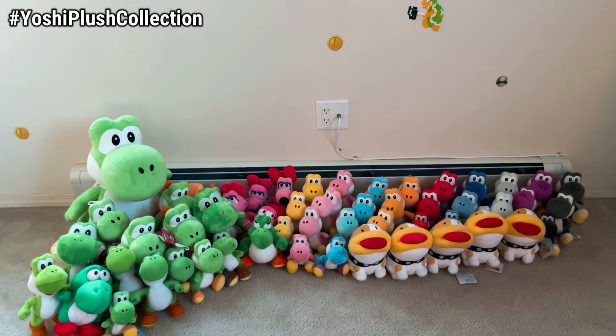So we hope you enjoy the collection, and if you do, make sure to give a like on the video, comment your favorite plush, and check out our past collection so you can see just how much it has grown over the years. So without further ado, let's-a-go!